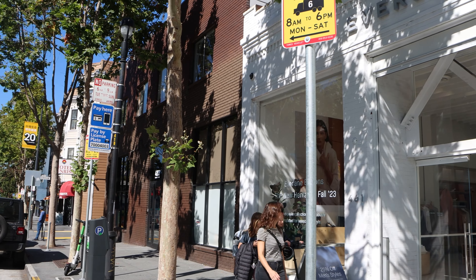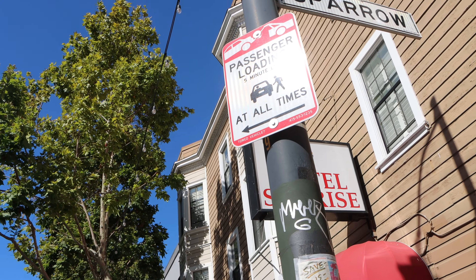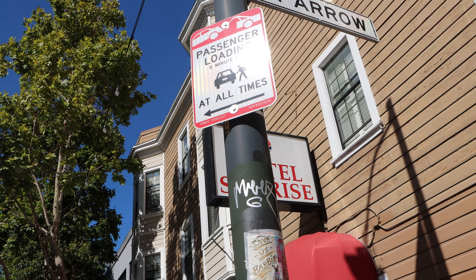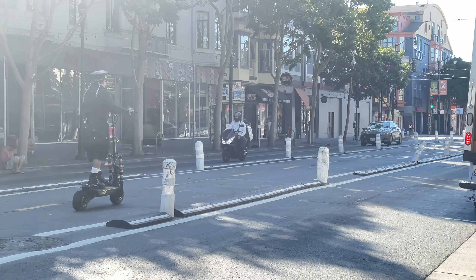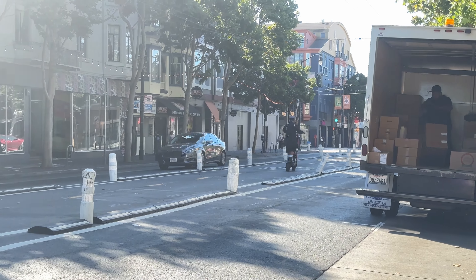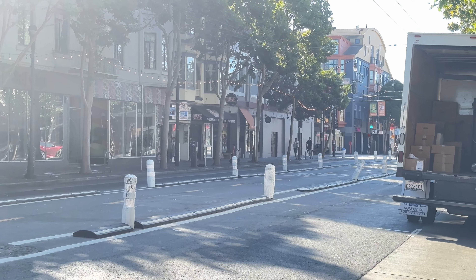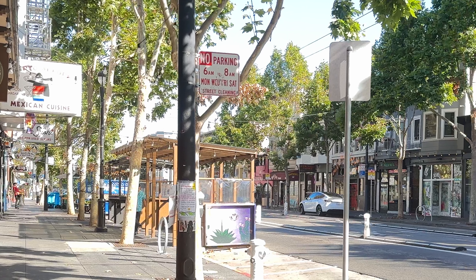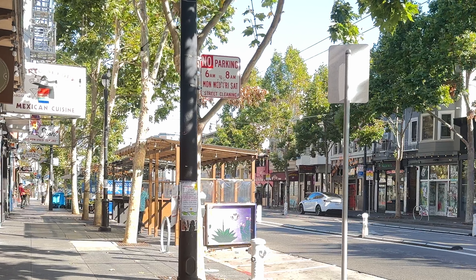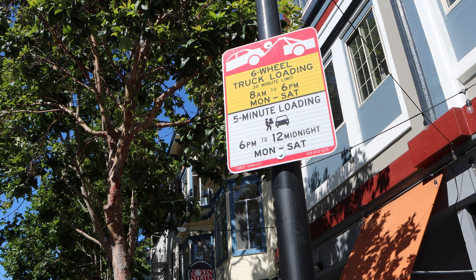Along with the center-running protected bikeway and pedestrian safety improvements, the pilot is accompanied by a new curb management plan. This plan aims to manage demand for the curb as efficiently as possible and eliminate double parking by emphasizing short-term active loading over long-term car parking during business hours. Overnight on-street parking is still available at most spaces within the pilot area. Many of the loading zones are now dual use, meaning the type of loading allowed changes throughout the day to meet the different needs along Valencia.